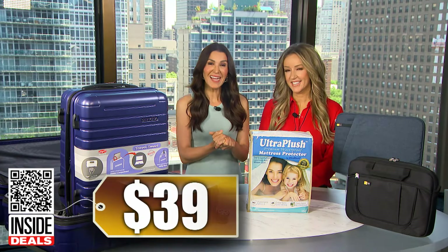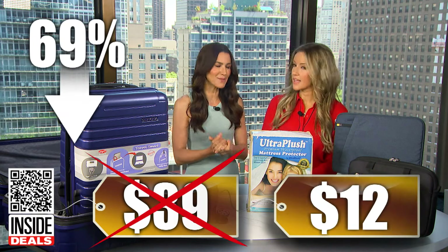We've seen this sell for as much as $39. Our price is just $12. That's 69% off.